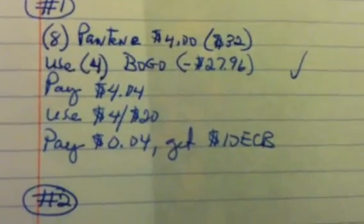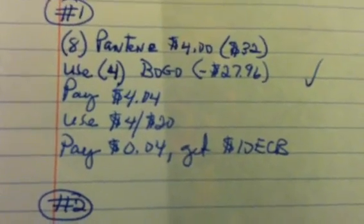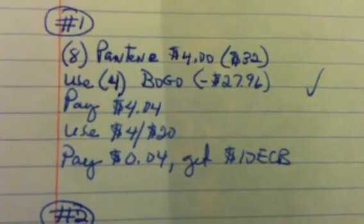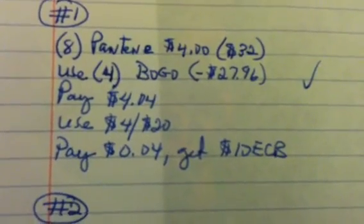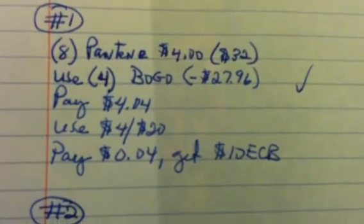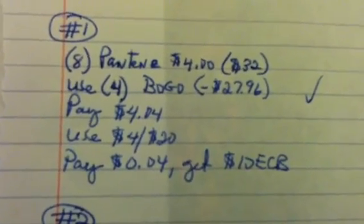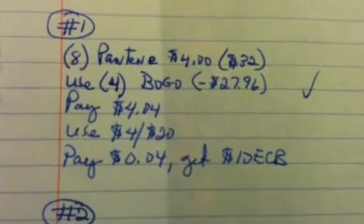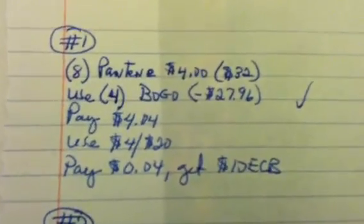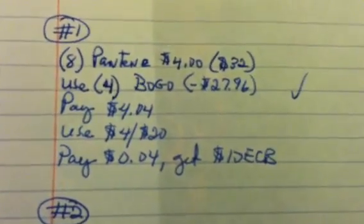You get eight of the Pantene items — they're $4.00 each, totaling $32. You're going to use four BOGO coupons, which takes off $27.96, leaving $4.04. Use a $4 off $20 — and remember, use the $4 off $20 first before you hand them the BOGO coupons — that takes it down to four cents. Then you get back a $10 ECB. Easiest transaction out there for doing a P&G deal at CVS this coming week.